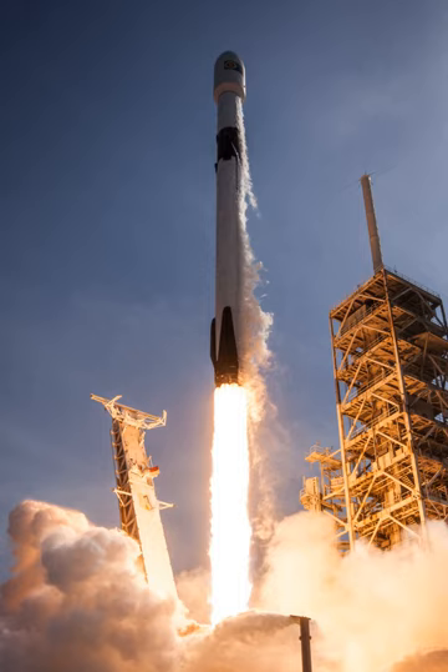SpaceX intends to certify the Falcon 9 to be human-rated for transporting NASA astronauts to the ISS as part of the Commercial Crew Development Programme. The initial Falcon 9 version 1.0 flew five times from June 2010 to March 2013, version 1.1 flew 15 times from September 2013 to January 2016. The full-thrust version has been in service since December 2015, with several additional upgrades within this version.